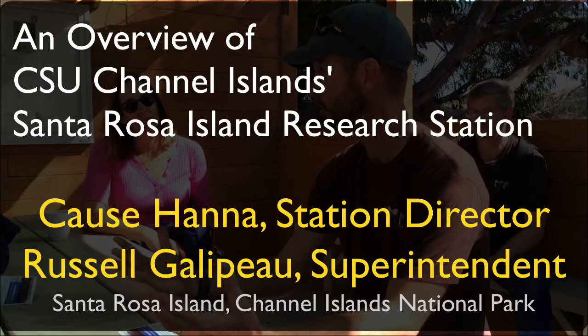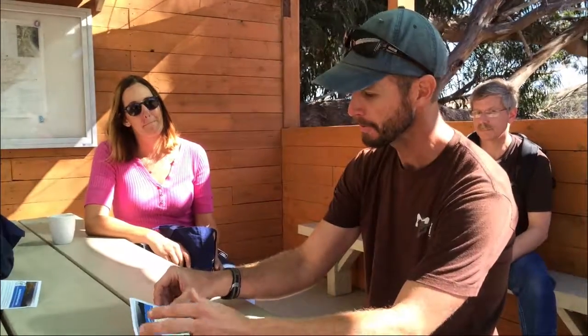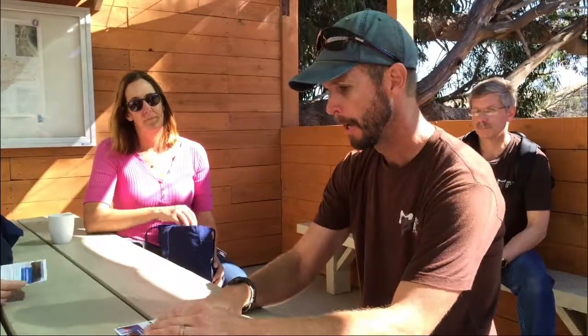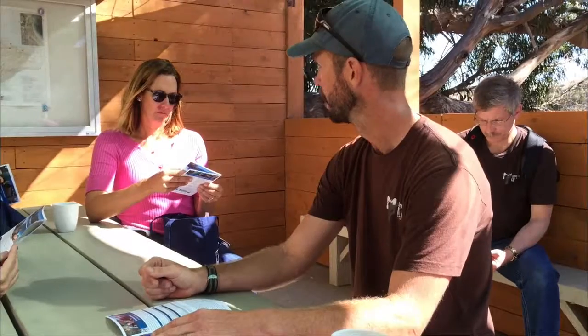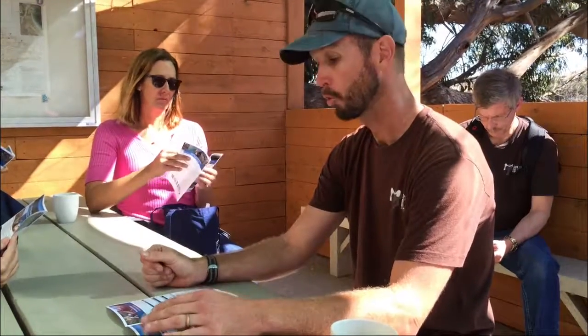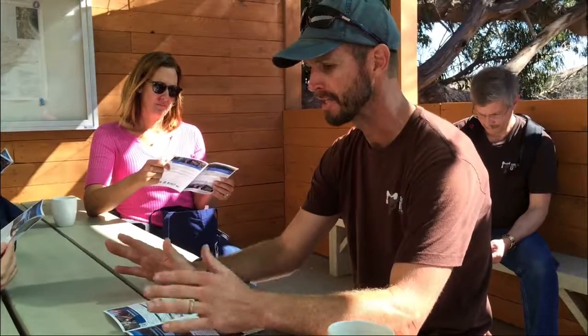Everybody's invited and incorporated into the research station. We developed our mission statement and as we've been growing, our first year we had about a thousand user days, second year about three thousand, and this past year we had about five thousand user days — quite a bit of activity out here. If we break up some of our major activities, we have educational programming.